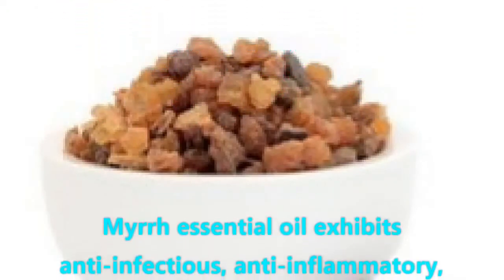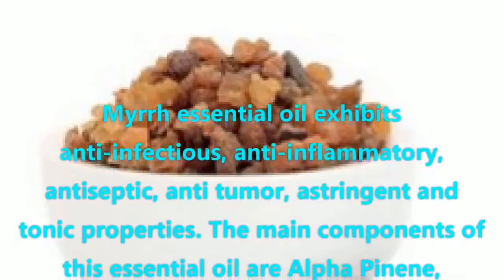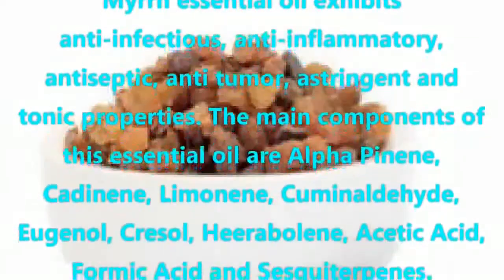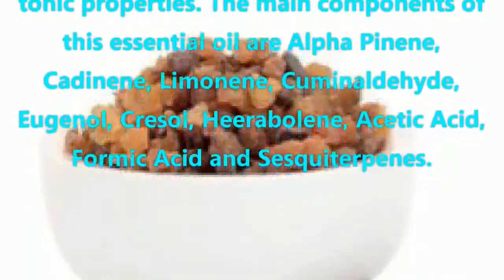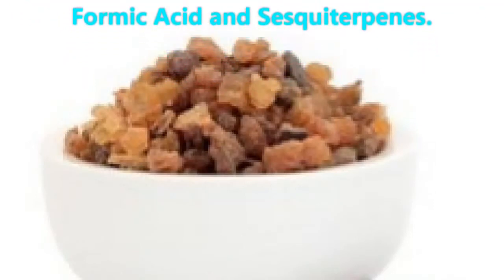Myrrh essential oil exhibits anti-infectious, anti-inflammatory, antiseptic, anti-tumor, astringent and tonic properties. The main components of this essential oil are alpha-pinene, caudinene, limonene, cumin aldehyde, eugenol, cresole, hieroboline, acetic acid, formic acid, and sesquiterpenes.